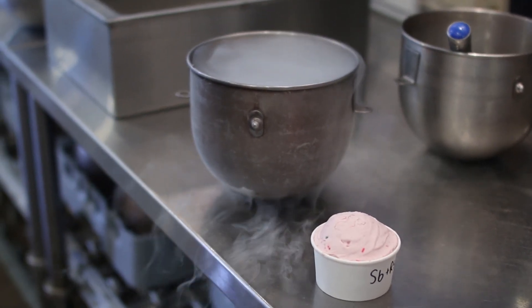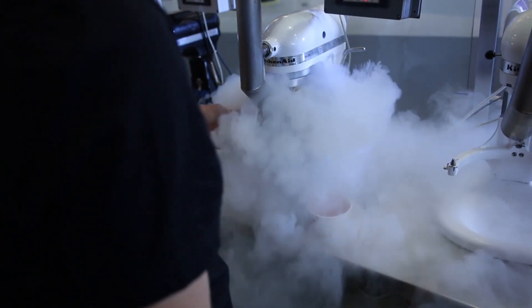A lot of people get confused with nitrogen when they see it in liquid form. It can exist in three different phases just like any element — solid, liquid, or gas. We use it in the liquid form, so it actually looks like water. It boils at negative 320 degrees, which is why it's so cold in its liquid form.